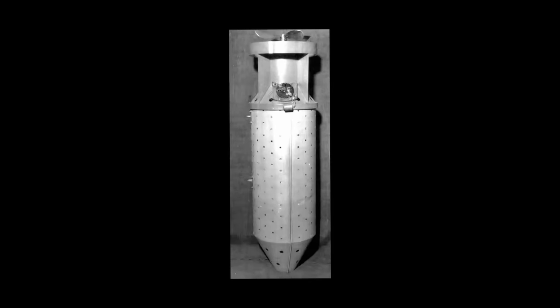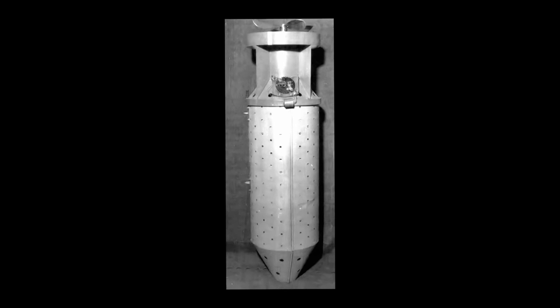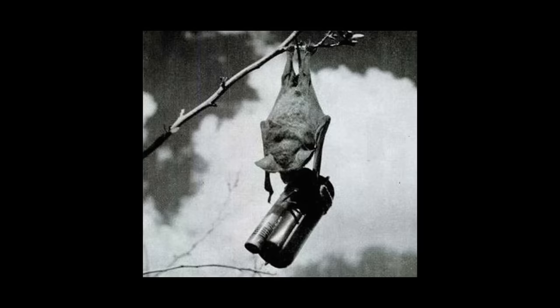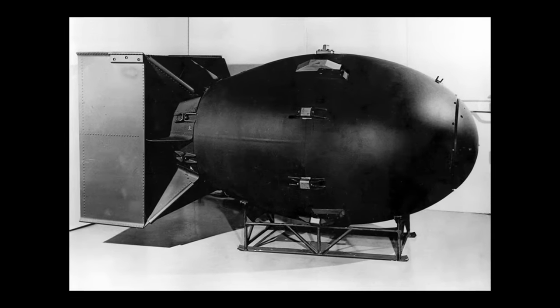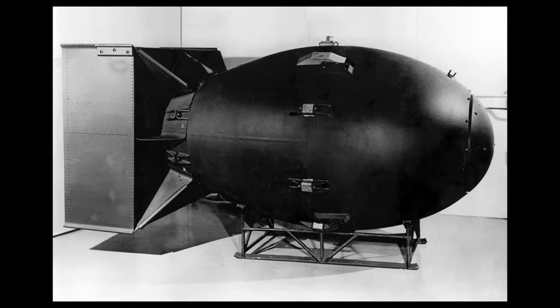The bat bomb was potentially a very destructive weapon. Development ended up getting cancelled before it ever saw deployment. It's often believed this weapon was cancelled because development wasn't moving fast enough, while development for the atomic bomb was moving along and was going to be ready for deployment in Japan before this weapon.